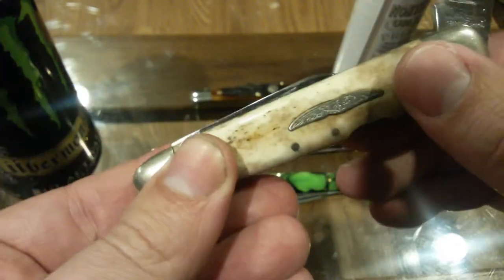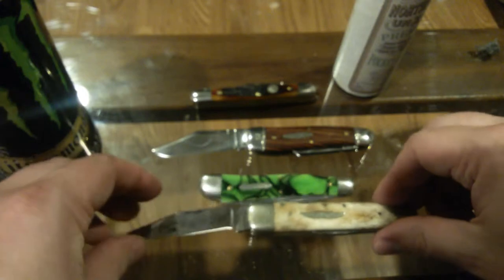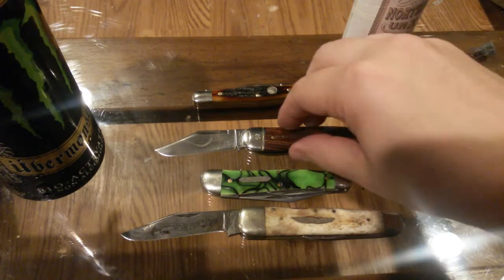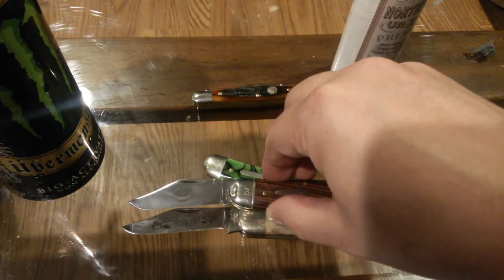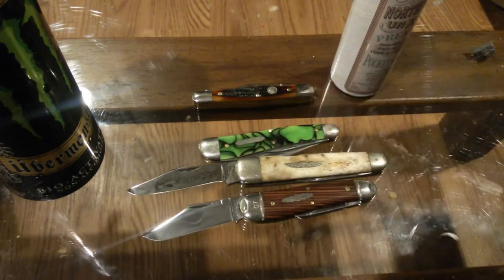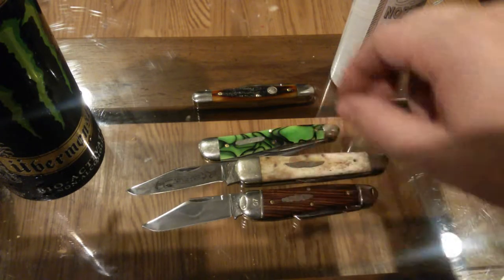This is a lockback whittler, meaning it has a lockback. Pretty cool — see the two secondary blades there? They do not operate on the same spring as the main blade. It's kind of cool, but if the main blade wasn't so awkwardly short, I would probably carry it more often. Not much more cutting edge than that 57, but a much more hefty knife.